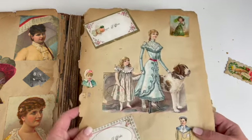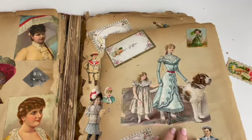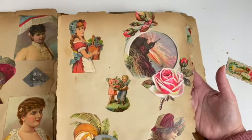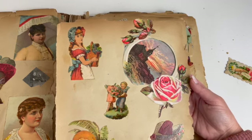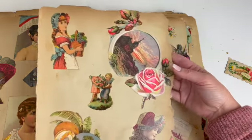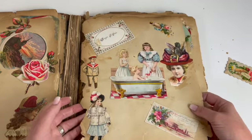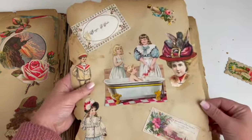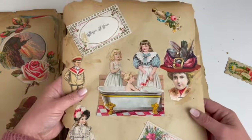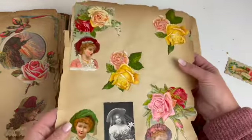I looked her up and I think I need to further investigate. But look at that rose — so I thought I could make printables with these. I have to be very careful. Everything's so fragile in here. Again, Lion Coffee. This is a card — just look at it all. Stuff you dream of.